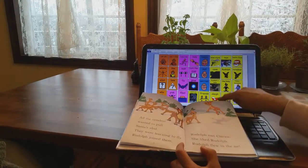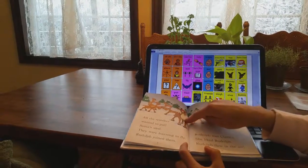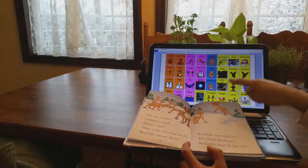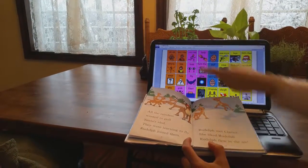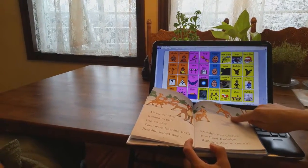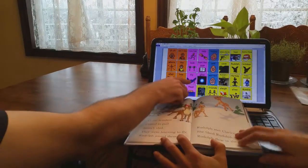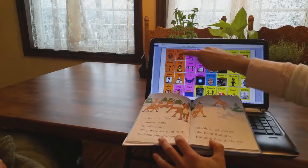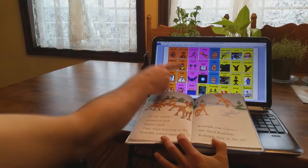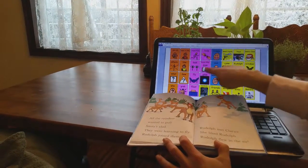All the reindeers wanted to pull Santa's sleigh. They were learning to fly. Rudolph joined them. Rudolph met Clarice — she liked Rudolph. Rudolph flew in the air. What was Rudolph doing in the air? He was flying. Do you think he liked Clarice? He did like Clarice. Can you help me turn the page?